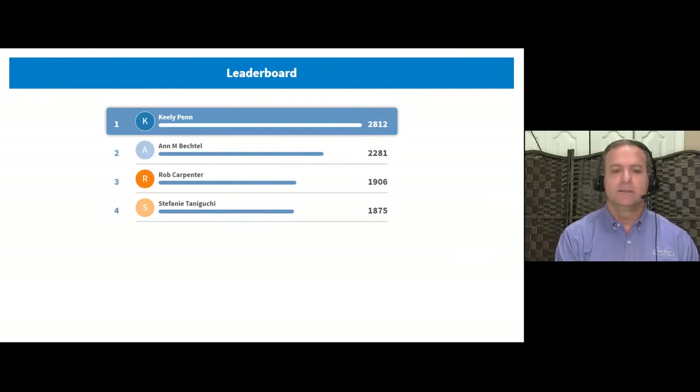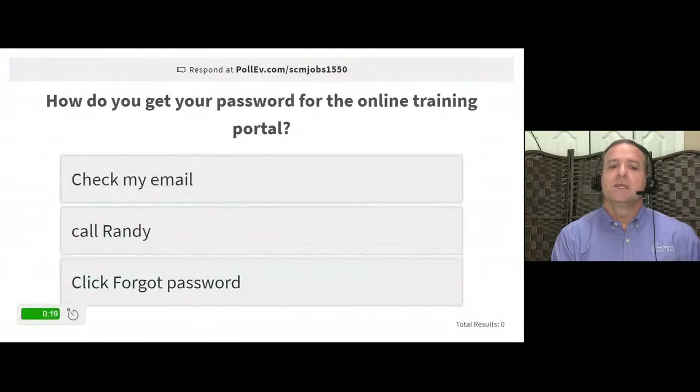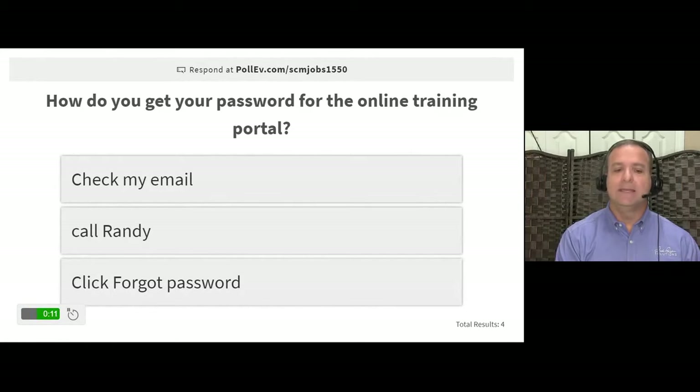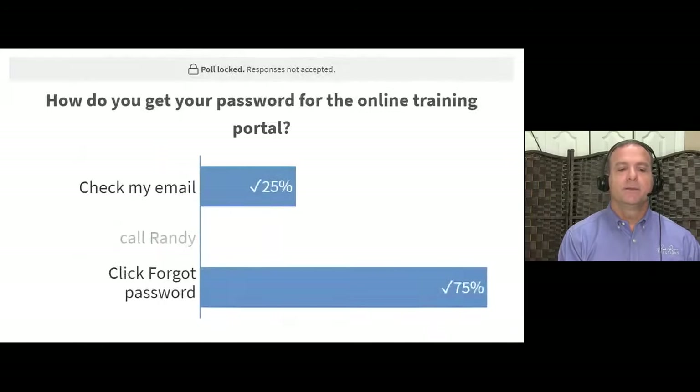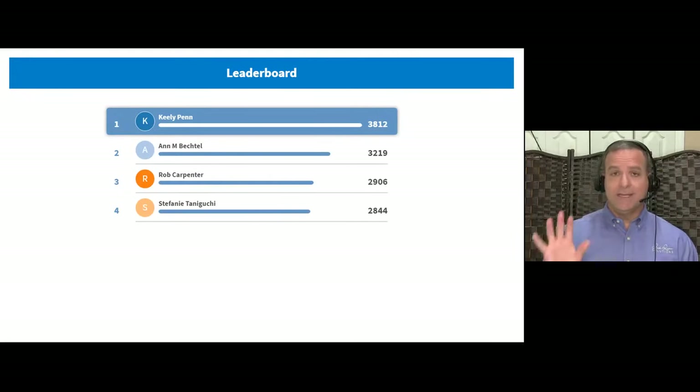Question four: how do you get your password for the online training portal if it's not working? Options: check your email, call Randy, click forgot password. The main answer is click 'Forgot Password.' You should have received an email with your access details — if not, shoot me an email. But if the password goes wrong, click 'Forgot Password' and you'll be good to go.